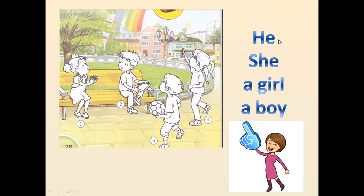Розповідати ми будемо, використовуючи слова, які ми вже знаємо. He – він, she – вона, a girl – дівчинка, a boy – хлопчик.